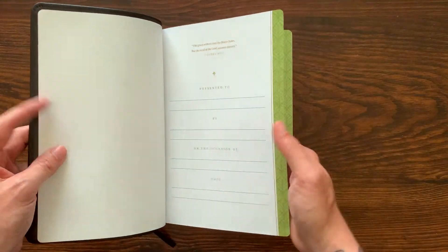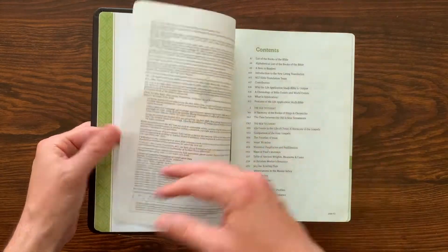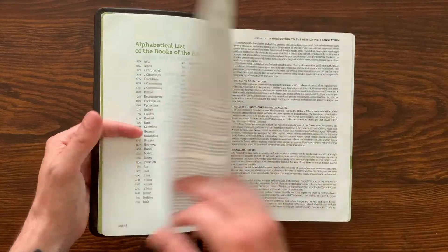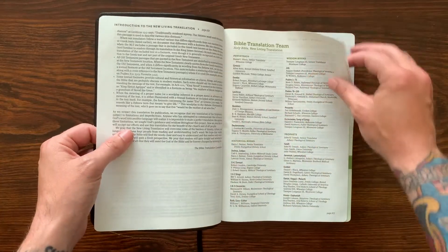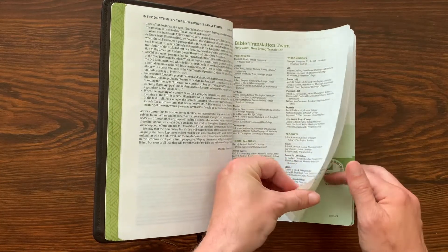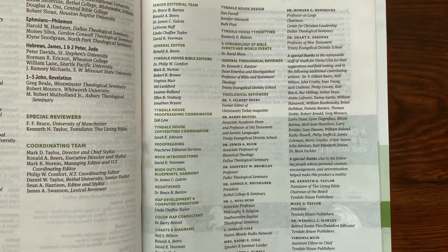Opening this up, you get a presentation page inside. The green is the theme color for the NLT version — it's red with the NIV version. You get a table of contents, a welcome, lists of books of the Bible, a note to the readers, and an intro to the New Living Translation. You get information about the translation team, followed by a page about the contributors to this Bible. I'll scan that slowly so you can pause and take a closer look.